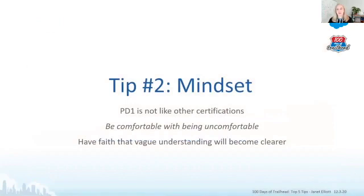Tip number two is mindset. Platform Developer 1 is not like other certifications — you need to be comfortable with being uncomfortable. You're going to go through some topics you don't understand at first, and you'll need to set them aside, learn other topics, and come back to them. Set your mindset up front: you're going to go through rough patches, have to reach out to people, and revisit concepts. As you go to developer group meetings or read blogs, those concepts will become clearer.